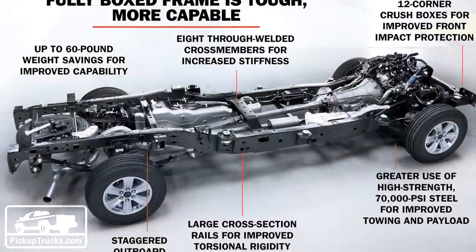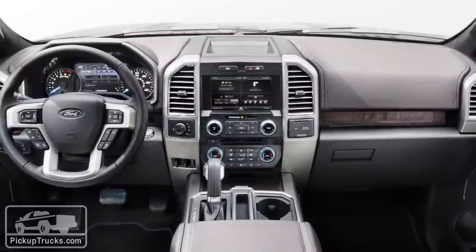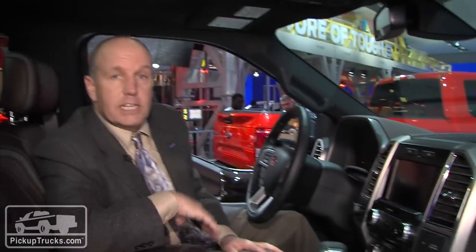As to the frame and structure of the truck, it's all brand new. A much wider center section allows for more interior space for passengers. The tensile strength with the high-strength steel they use is similar to a lot of the heavy-duty trucks that are out there on the market right now.